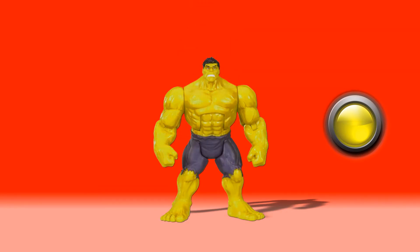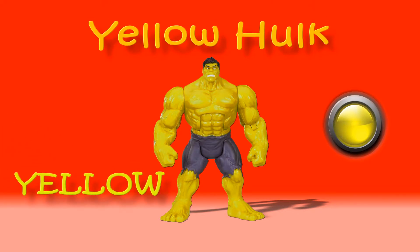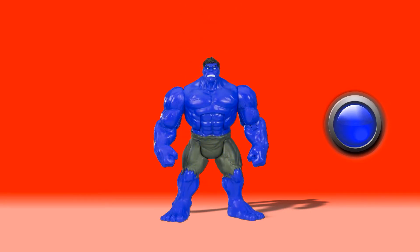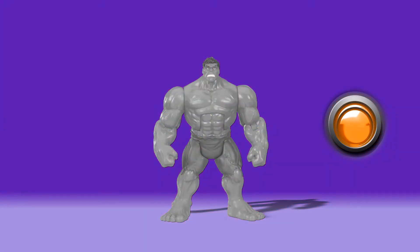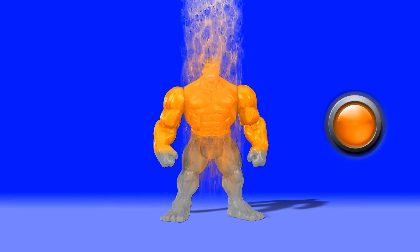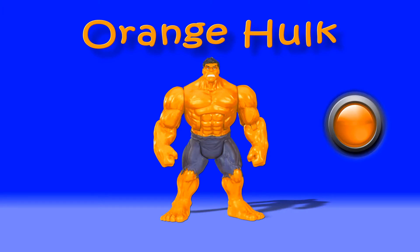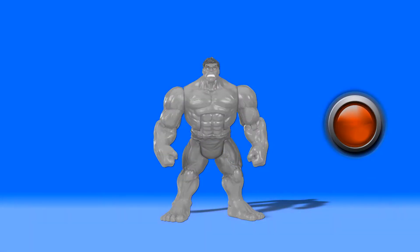He is now yellow Hulk, he is yellow in color. Coming to the next color, he is blue in color — he is a blue Hulk.